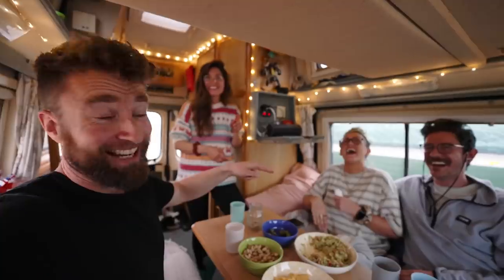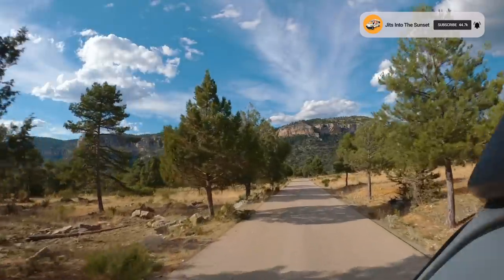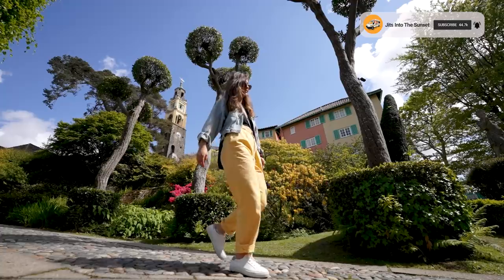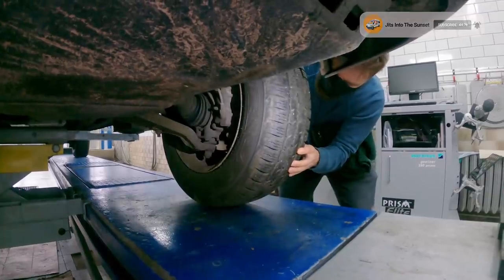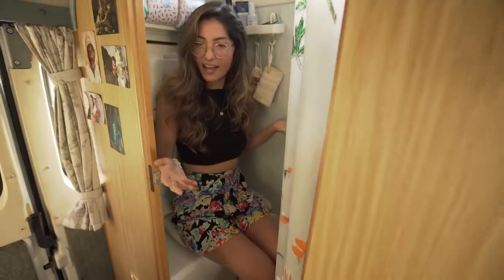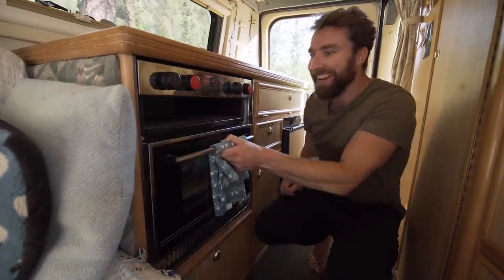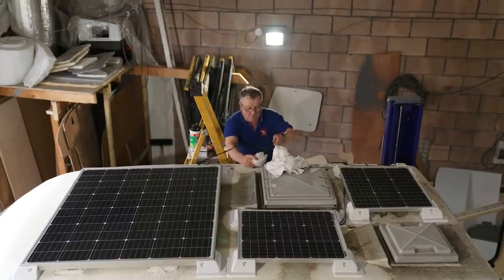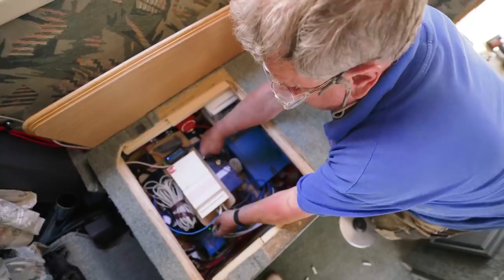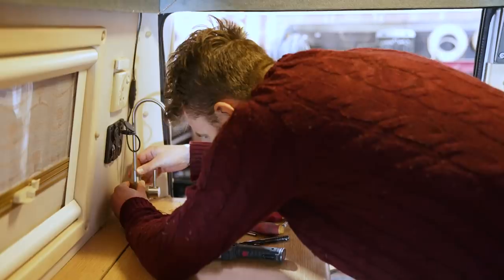We've lived in our old van Jitters full time for two years. We've been on some amazing trips and have seen some amazing things. She isn't a particularly modern, high-tech, glamorous van, but if you've seen our van tour you will know that she's got everything we need to live comfortably. However, there's always room for improvement. In this video we're going to show you the big upgrades we've done to modernize our old van and take our functionality to the next level.